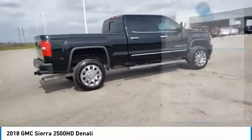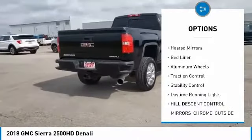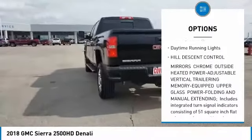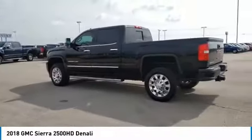Here are some of this vehicle's great options: four-wheel drive, sliding rear window, tow hitch, hill descent control, heated mirrors, bed liner, aluminum wheels, traction control, stability control, and daytime running lights.